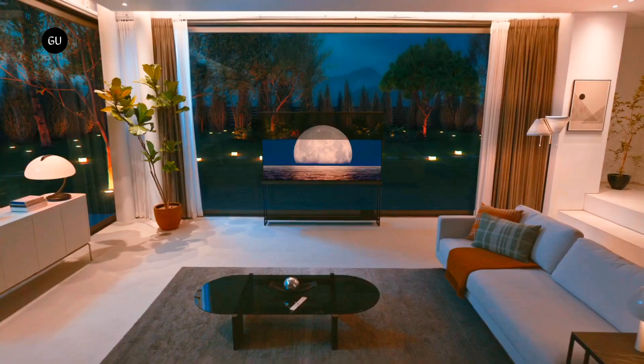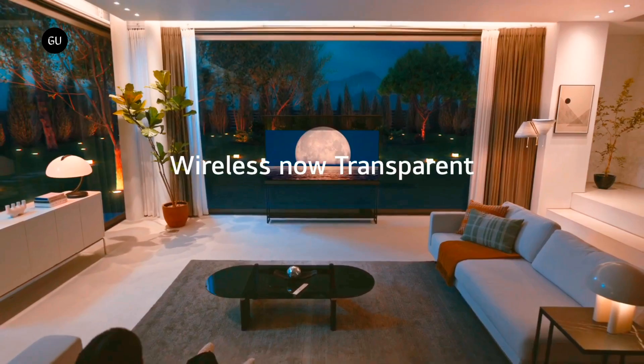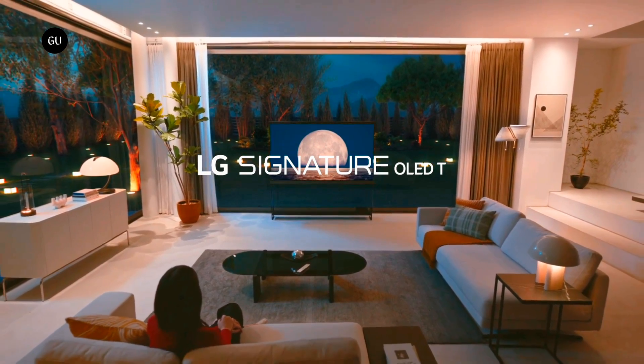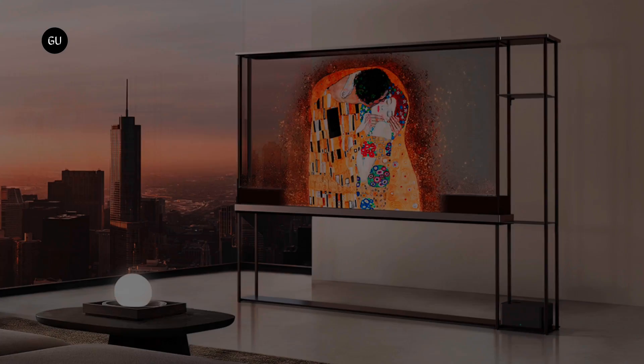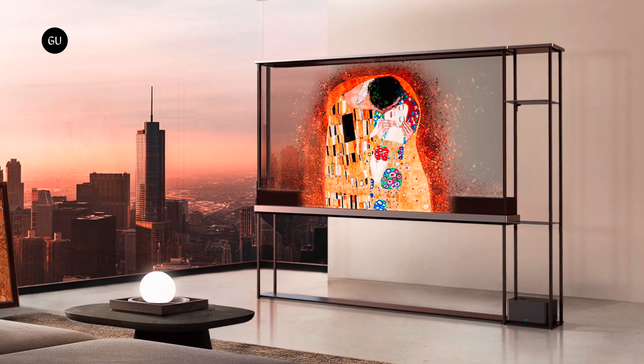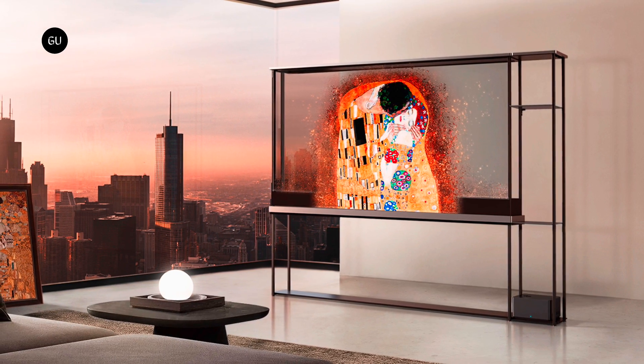The general idea here is to offer a somewhat less imposing presence in the living room than a big black screen — something that's practically invisible when turned off, for a sense of openness. There's also the potential to divide a room with the OLED T, with LG mounting it in a stylish metal display frame for the promo shots.